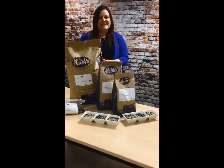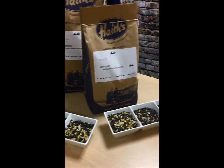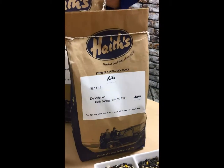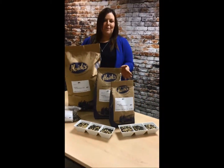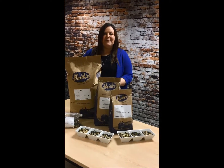It contains high energy sunflower hearts and also black sunflower too. It's a popular choice for wild birds. We get great reviews from our customers regarding this mix, and the quantities range from 1kg to 40kg. It's 10% off whatever weight you go for.